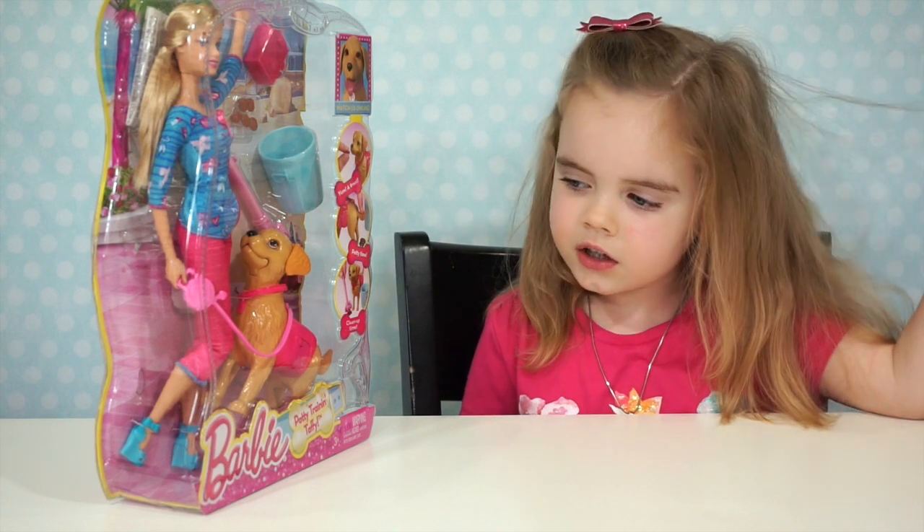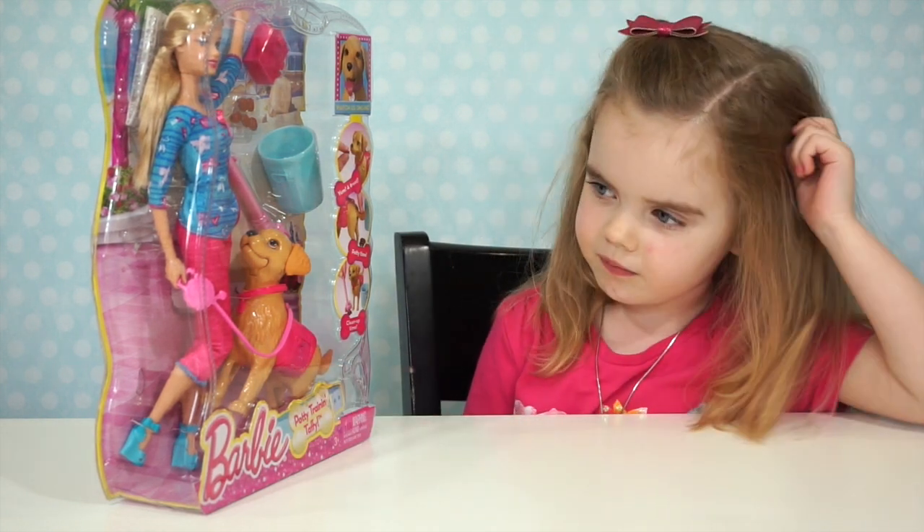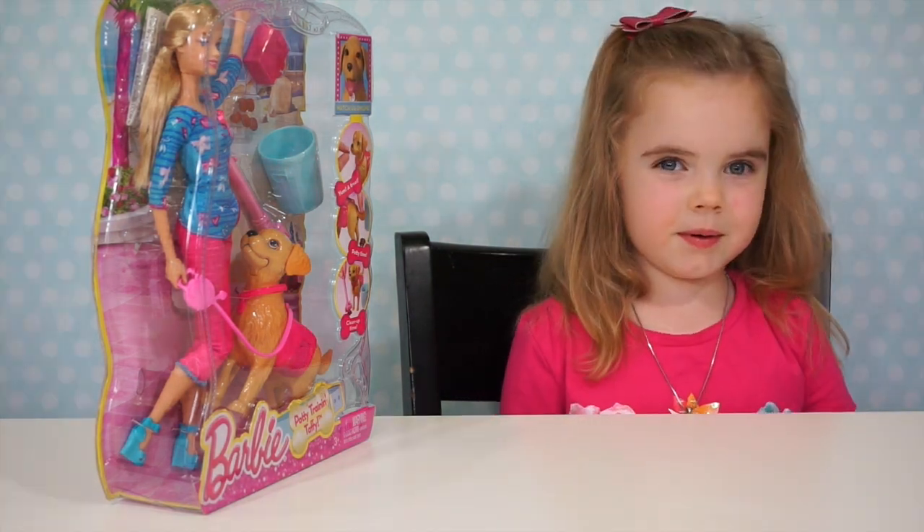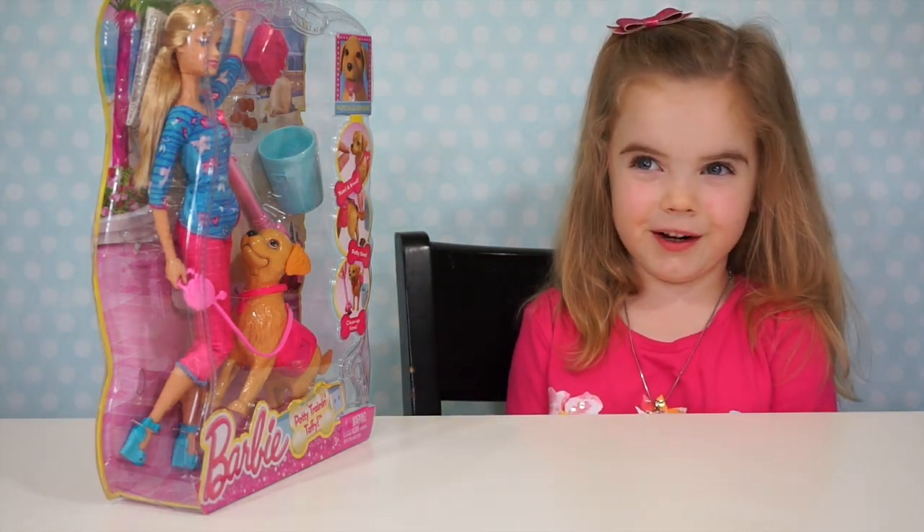Bobby's kind of cute with these little high heels. Should we open it up? Let's open it up. I'm so excited to play — open it up!